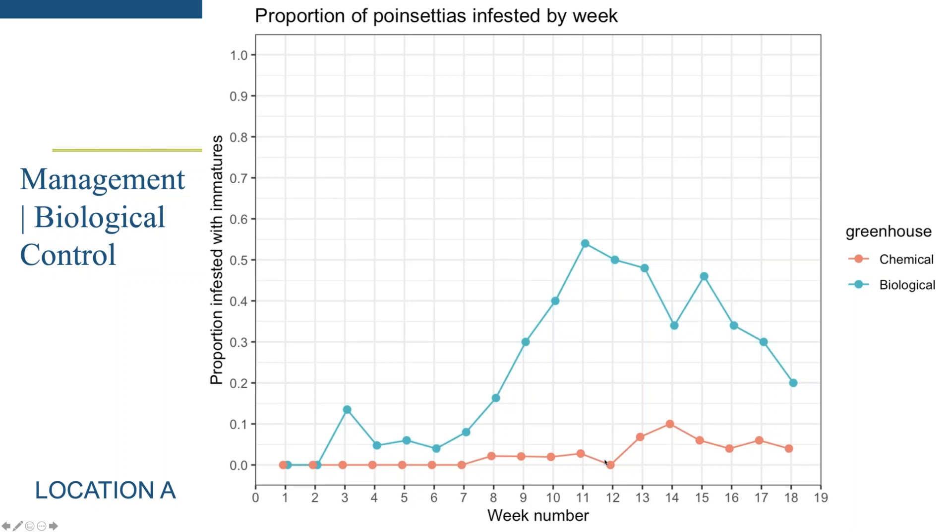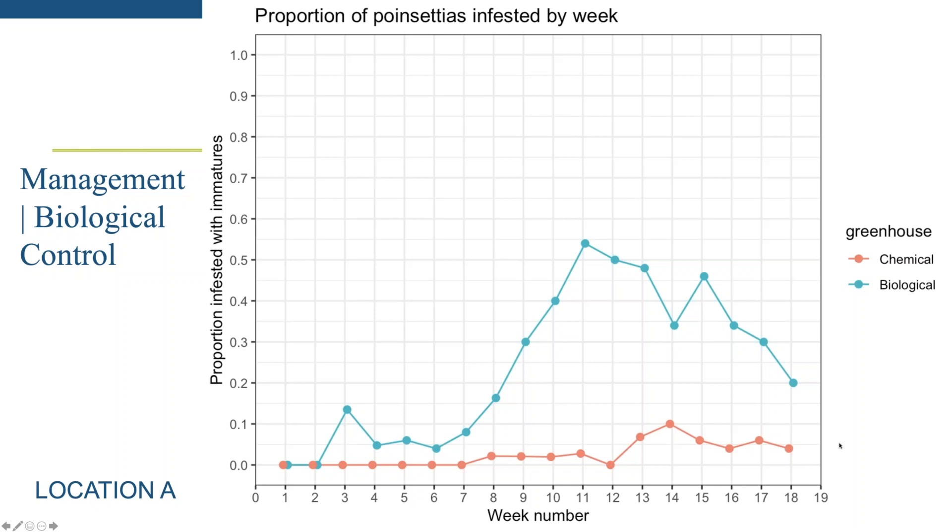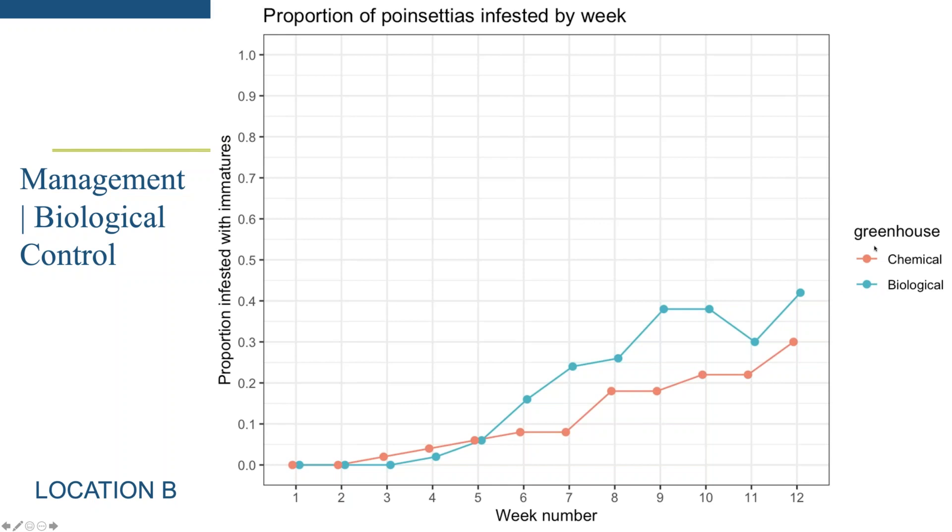At a different grower location, the biological control house and the chemical house tracked each other much more similarly — these two greenhouses were right next to each other with similar whitefly pressure, making it a fairer comparison. Additional trials are being done to assess how feasible biological control really is in Texas.